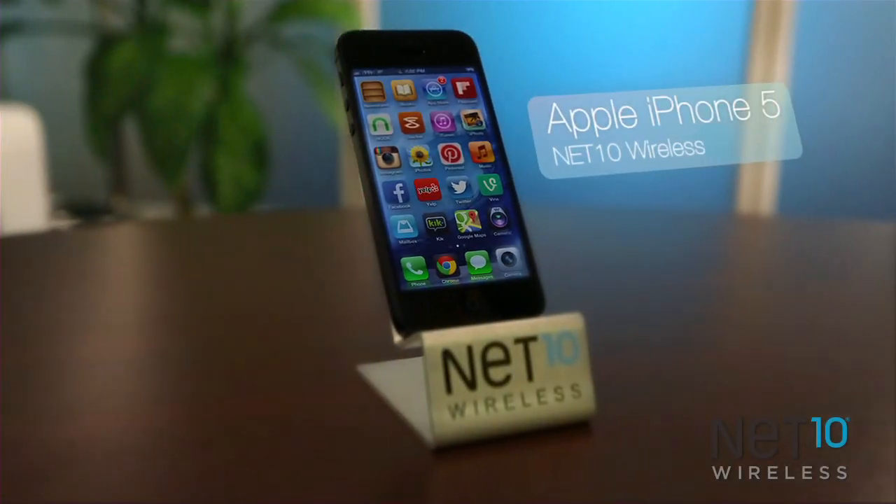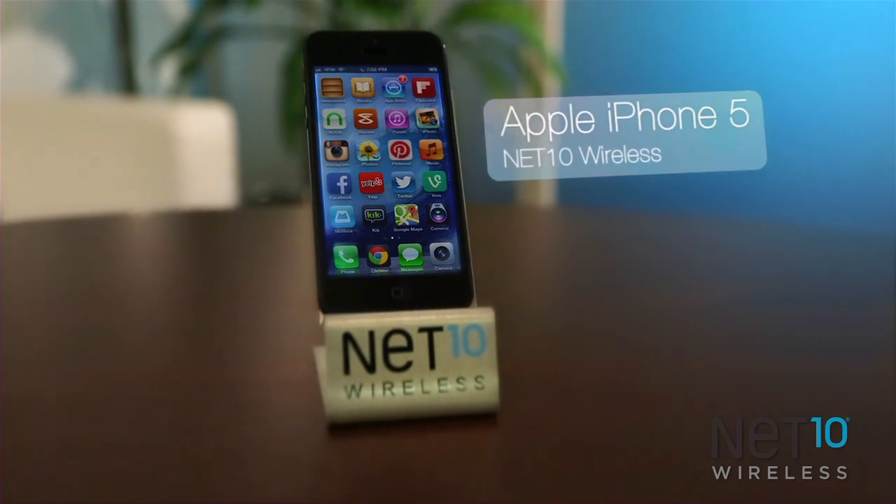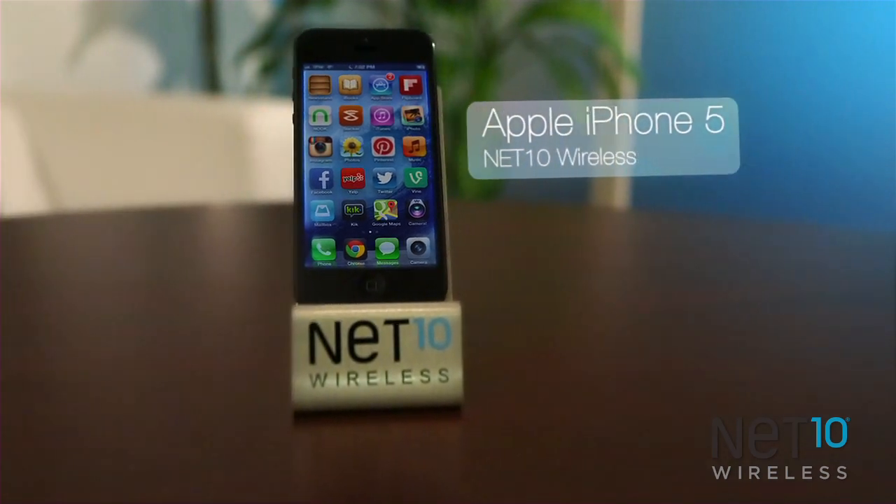It's an icon, the most popular smartphone since, well, smartphones. You know which one I'm talking about. It's the iPhone 5 from Apple. Hi guys, Mark here with Net10.